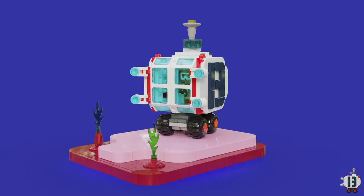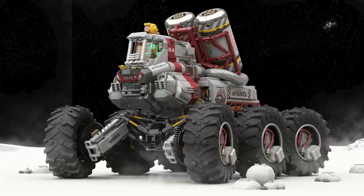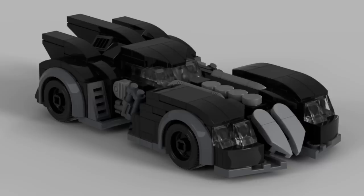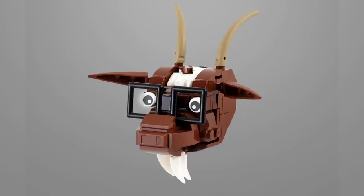Hey everybody, welcome to BrickVault. Today is another Lego Top 10 MOCs of the Week episode where I show you guys the coolest custom creations I happen to see people building in Lego bricks throughout this last week. Links to everybody I am talking about and a whole lot more are in the description below if you want to learn more about these Lego designers.